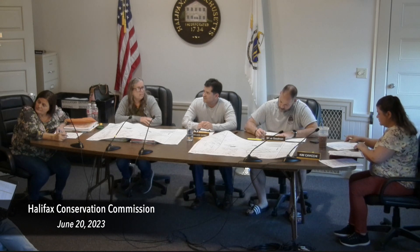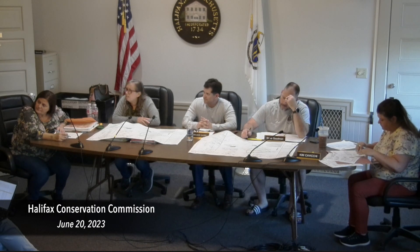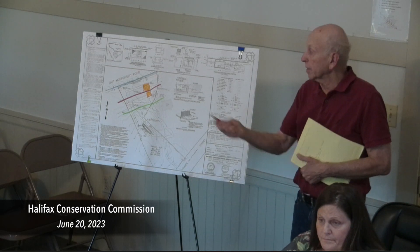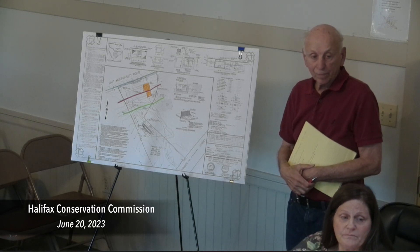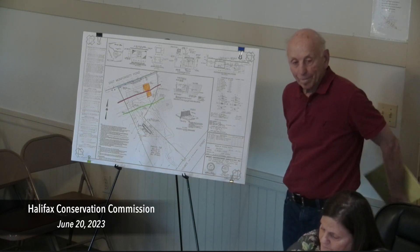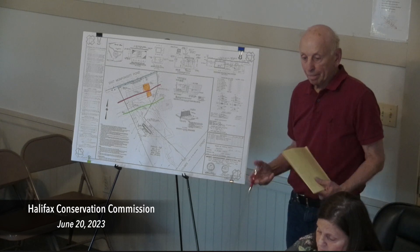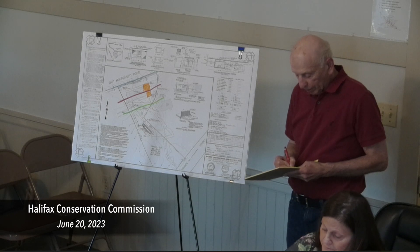With most of the hearing we have finished, we have explained what we were trying to do to keep the septic system well beyond 100 feet, but we also have the 50-foot line that goes right through that area. We have no other place on the lot to build the house other than where it is now. My only concern is that the building is about three times the size of the original and it's disturbing three times the amount of area. More than half of it is past the 50-foot line.